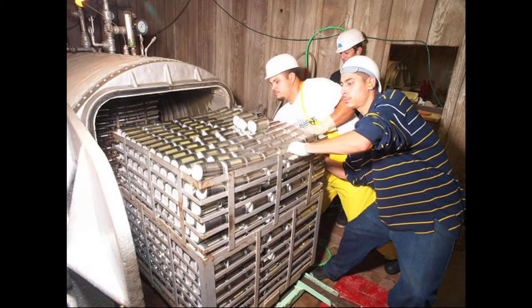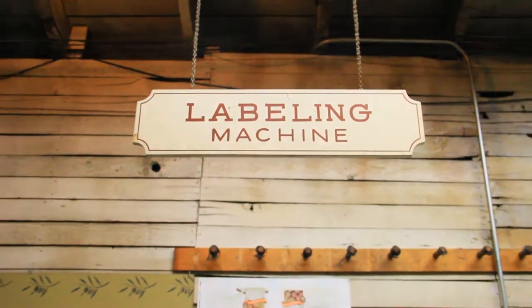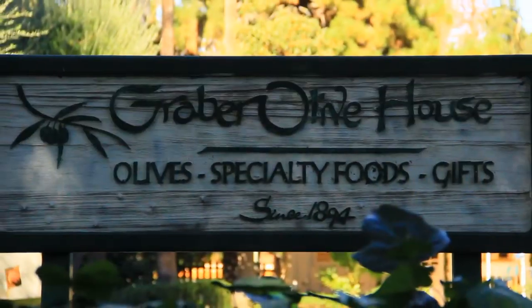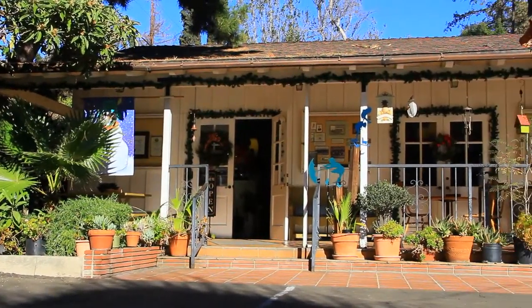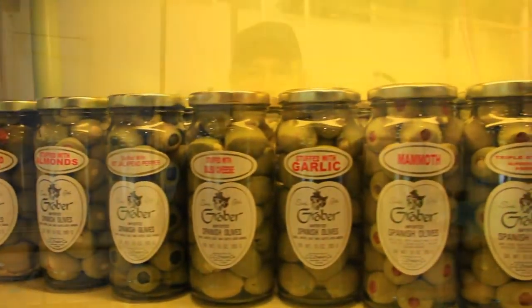We're in the canning room here — you can see the boiler behind us. Then we label them, and they're out to the people. Our main mission here with Graber Olives, our shops, and people enjoying our products is service to our customers. And that's what it's all about.